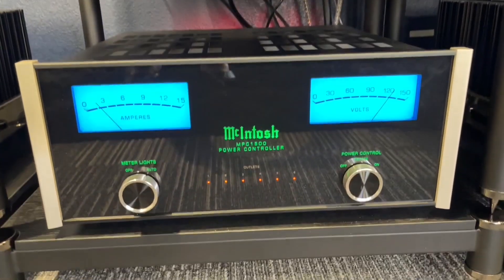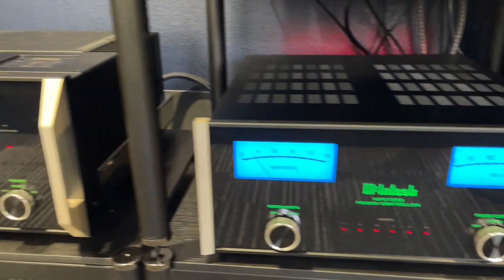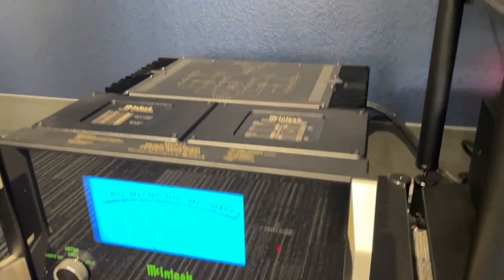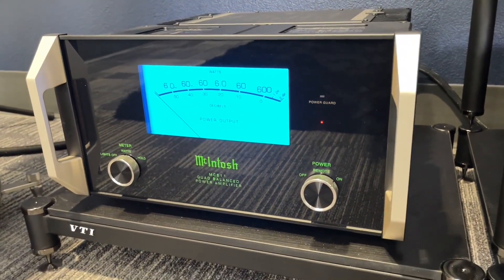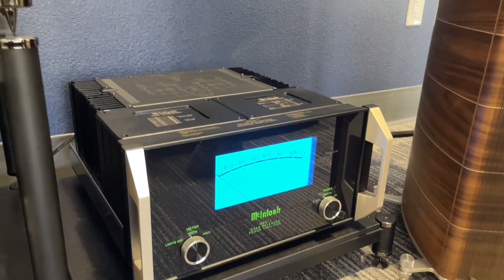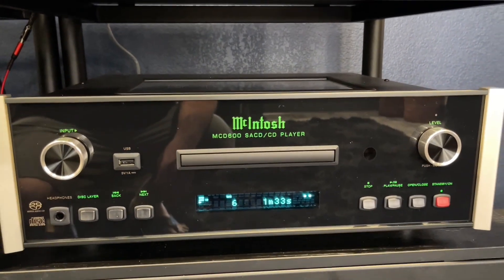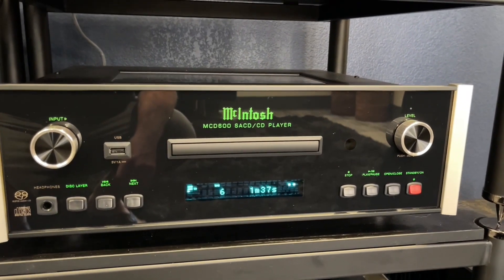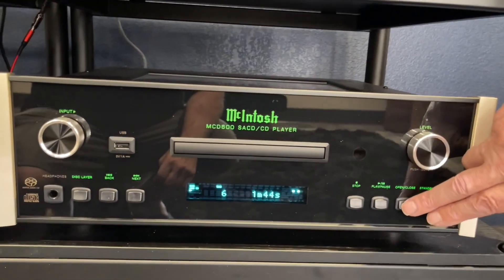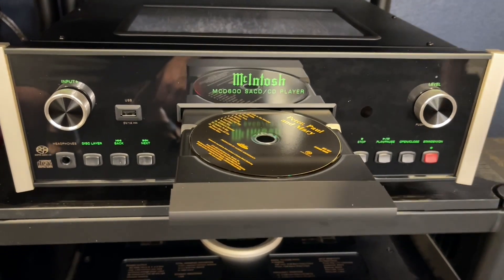The piece below is the McIntosh MPC1500, which is their power supply. To the left, we have two of these in the system — these are the MC611s from McIntosh, 600 watts per channel, but they don't clip until about 1,150 watts per channel. Absolutely fantastic amplifiers. The MCD600 from McIntosh is their top-of-the-line SACD/CD player. It also has a USB input on the front and you can use the DAC separately. This is probably one of the smoothest disc mechanisms you'll ever see.